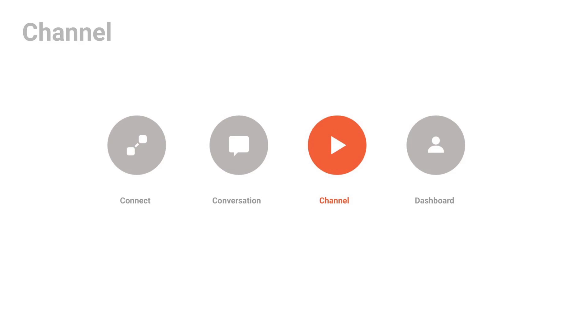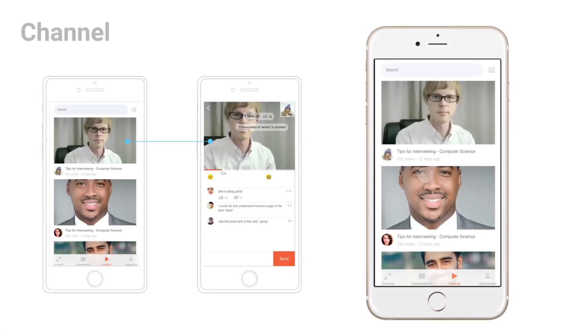The third piece of our system is called the Channel. Published conversation records from any user can be found in the Channel, which is a crowd-sourced learning forum. Users can leave questions, comments, and also react to others' comments when listening to or watching the conversation. We designed this section because our research showed that delayed feedback and instant feedback are both valuable. In the animation on the right, a user selects a conversation they want to view. They can see others' comments, vote on comments, and leave their own comments.